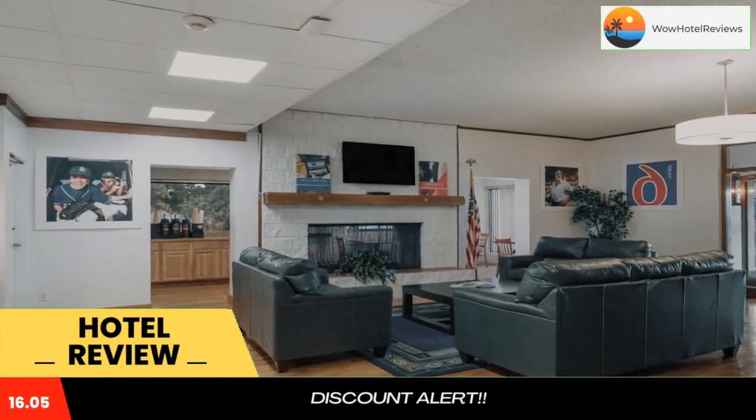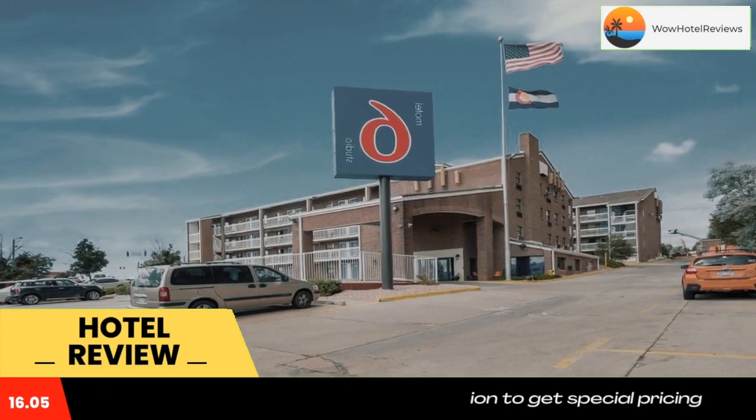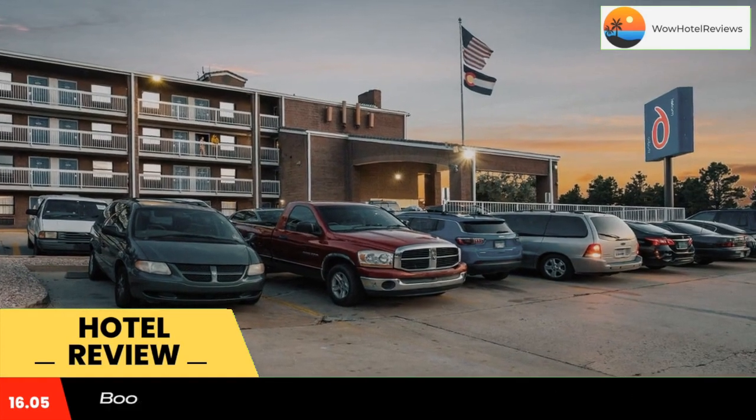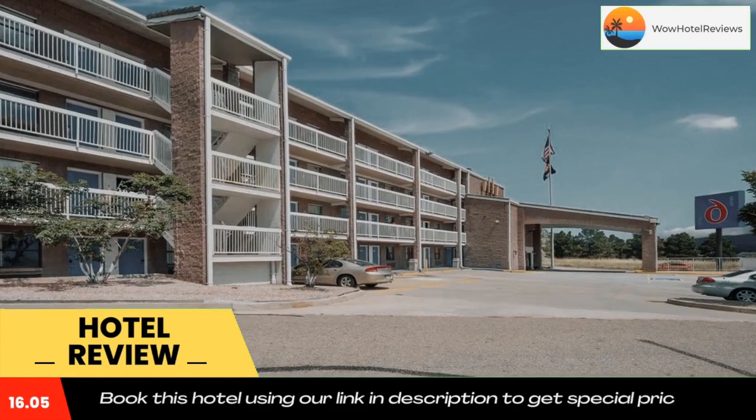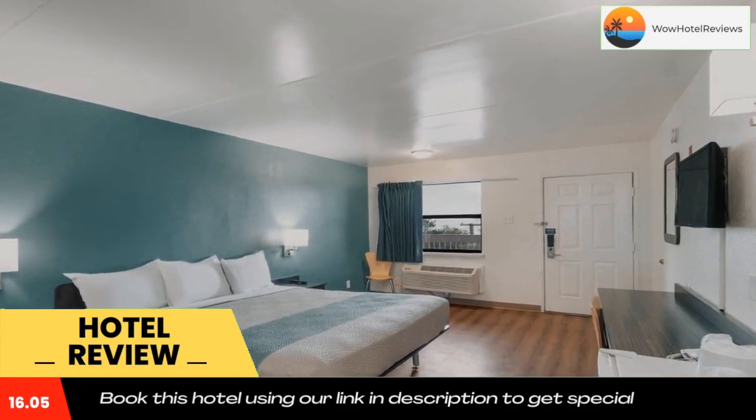Some of the most popular facilities are: a swimming pool, pet friendly, free Wi-Fi, free parking, and a 24-hour front desk. The Motel 6 Colorado Springs hotel is five minutes' drive from the United States Air Force Academy.